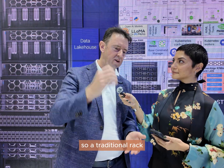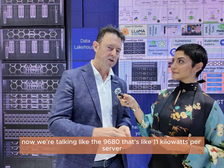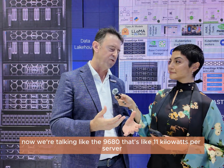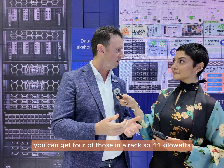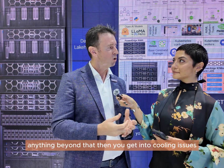A traditional rack of servers might be 10 kilowatts. Now with the 9680, that's 11 kilowatts per server. We can get four of those in a rack, so 44 kilowatts. Anything beyond that and you get into cooling issues.